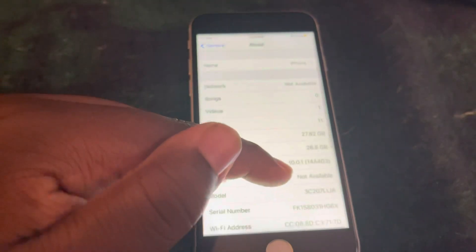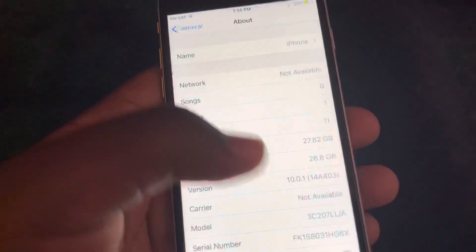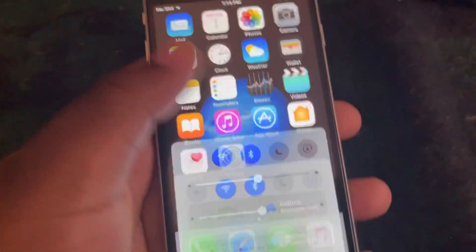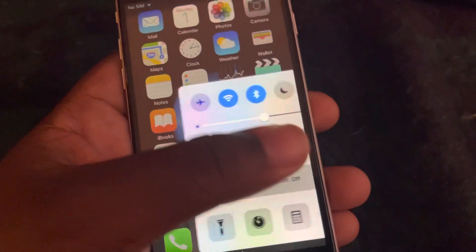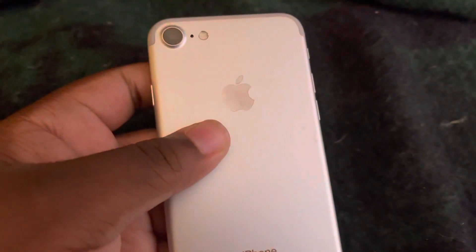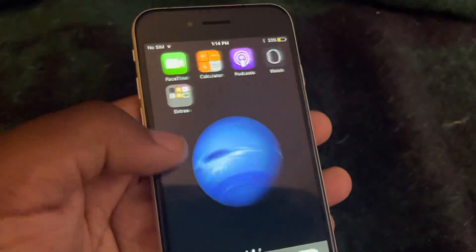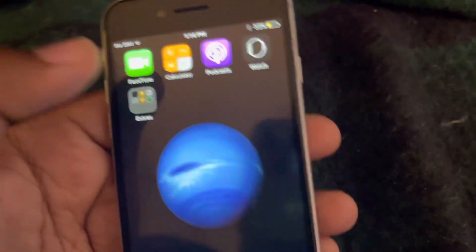So when I look on here, 10.0.1 — this phone has only been updated one time, so it's basically on its original firmware. It has all the iOS 10 features. Not going to update this phone. iPhone 7, 32 gig — very rare, because you cannot downgrade iOS versions. I thought that was pretty cool.